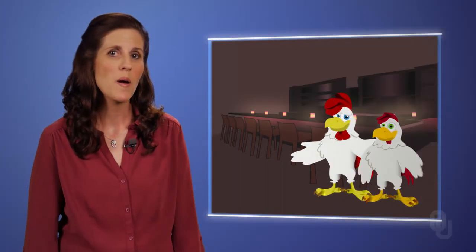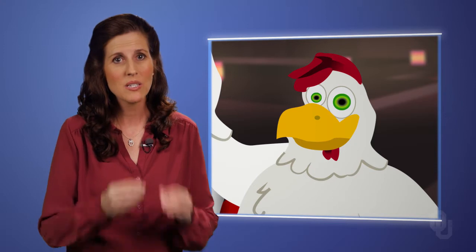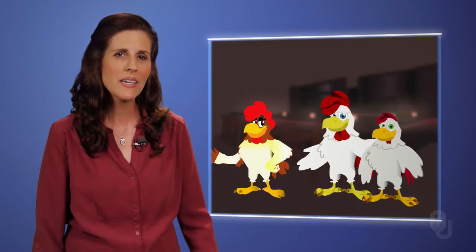Two roosters walk into a bar. One has a big red fleshy wattle and comb. The other has a small shriveled wattle and shriveled comb. Which one gets the chicks?